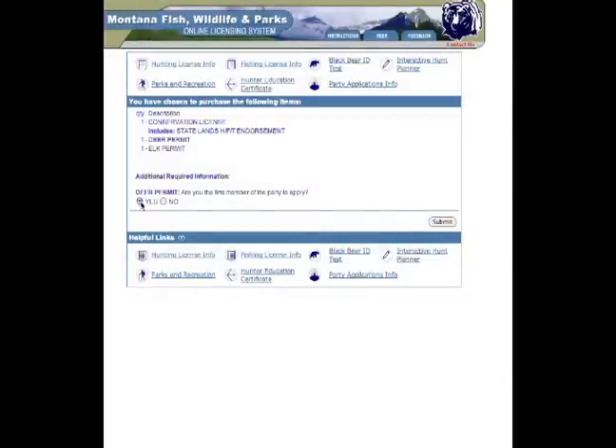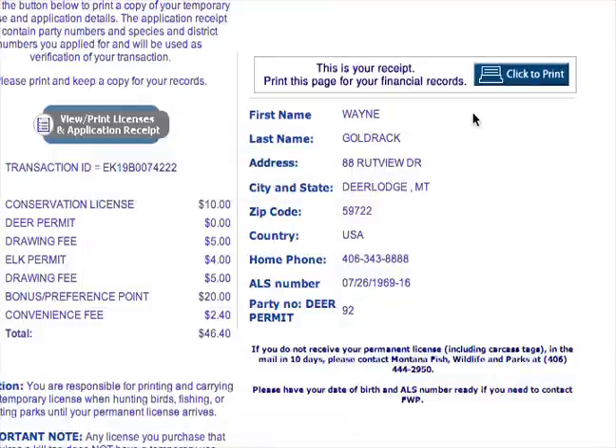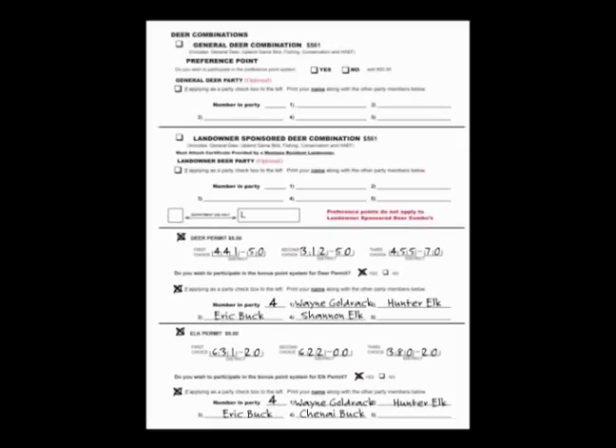For online applications, the party establisher must list all party members and provide the party number to all party members, so each member can apply online for that party. Finally, make sure to verify all of your information is correct before submitting by March 15th.